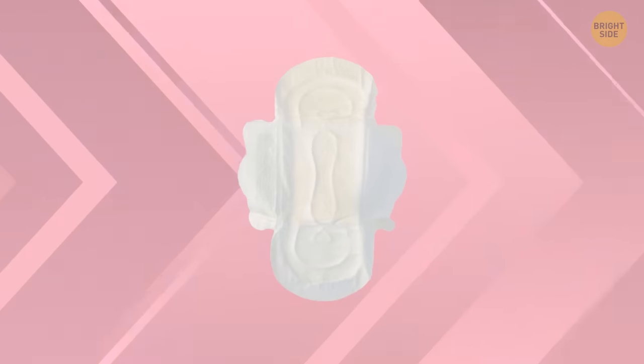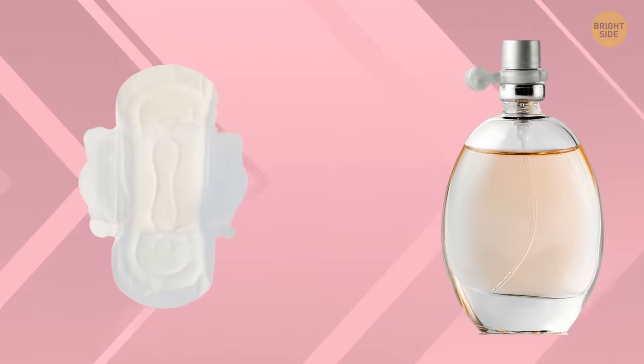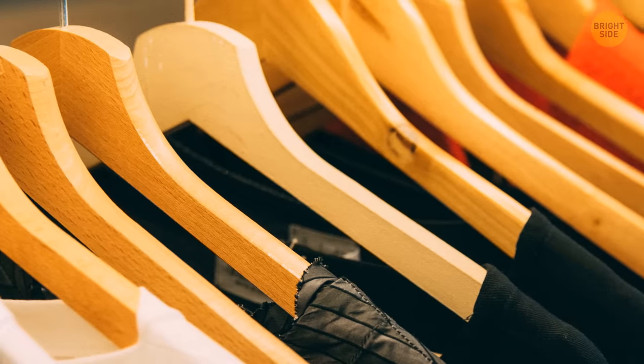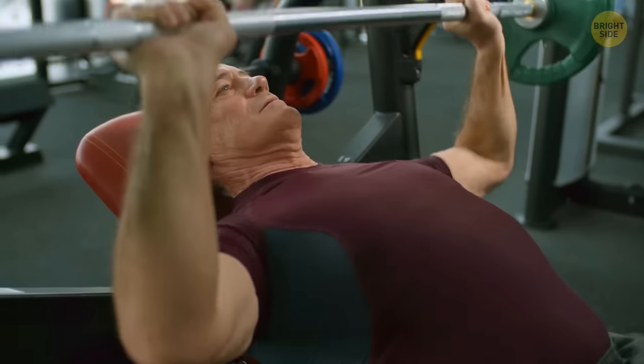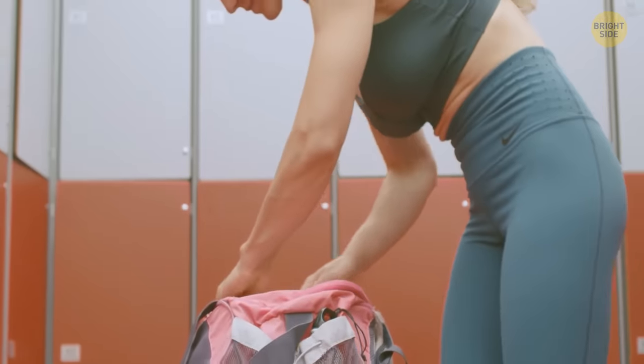Those trusty sanitary pads can be used for all sorts of stuff around your house too, like for freshening up your drawers. Just spritz some perfume on a pad, place it next to your clothes of choice, and voila! Your gym clothes, for example, will smell like a fragrant bouquet. And don't forget to throw one in your gym bag too.